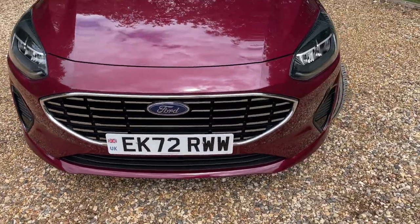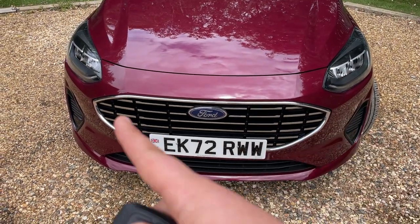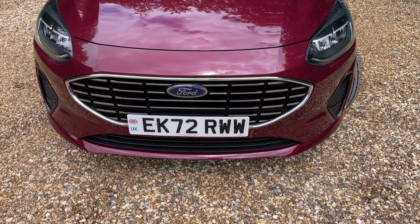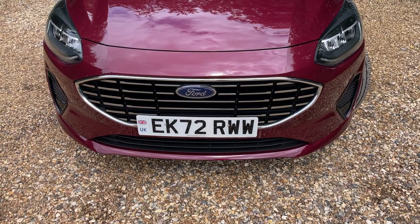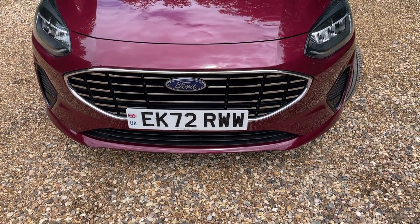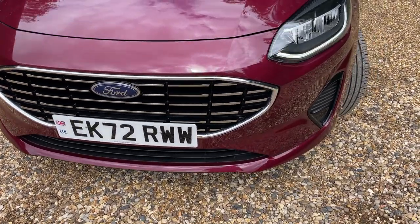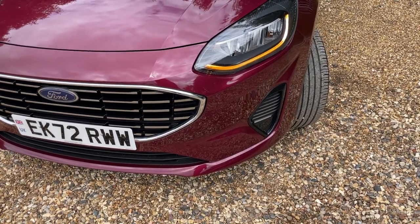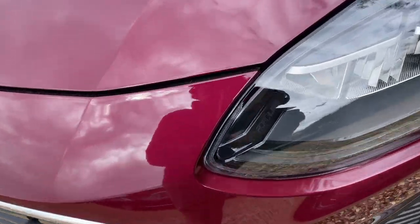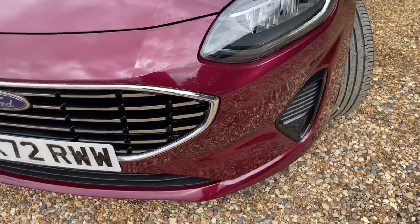The first thing we're going to do is hit the remote central locking — click unlock and wake up the lights. The bits that are flashing are called daytime runners, and they give you ultimate visibility no matter what the lighting condition. In the video they appear to be flashing simply because of the frequency at which my camera records, but they do not flash in real life. You've also got the indicators in there, and these are the Ford LED headlights — some of the best headlights on the market today.